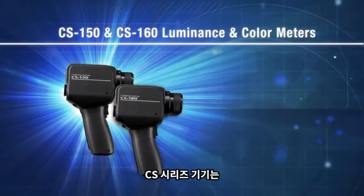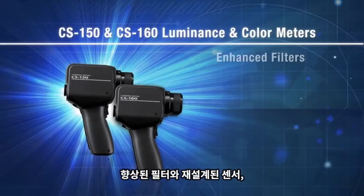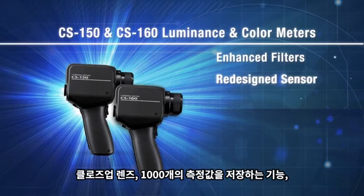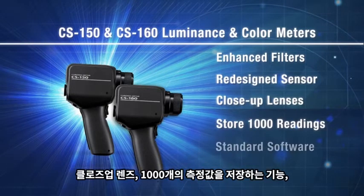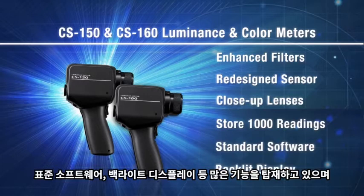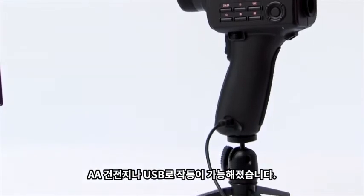We have improved our CS instrument with enhanced filters and a redesigned sensor, close-up lenses, the ability to store 1000 readings on the instrument, standard software, a large backlit display, and now powered by AA batteries or through USB connection.